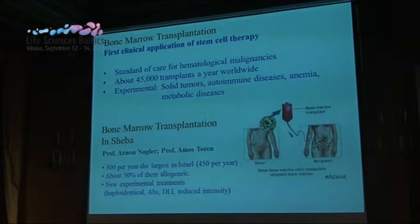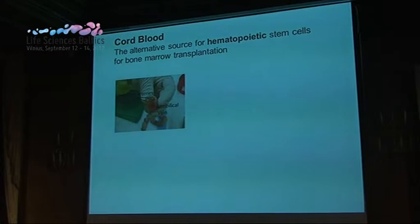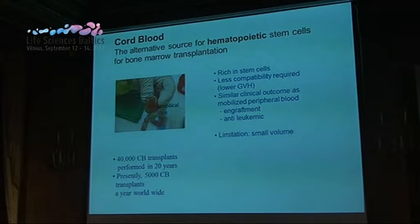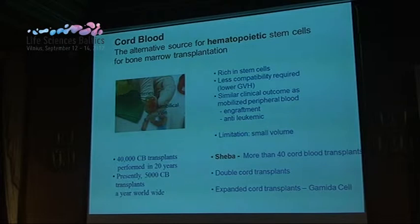Cord blood is one of the newest sources for hematopoietic stem cells. Since it is rich in stem cells, less histocompatibility is needed, and it reports similar clinical outcomes to bone marrow as a source. The limitation is that it comes in small volume. There are ways to overcome these limitations. At the Hashiro Medical Center we have done tens of bone marrow transplants with cord blood as a source, using experimental protocols such as double cord transplants or expanded hematopoietic cells.